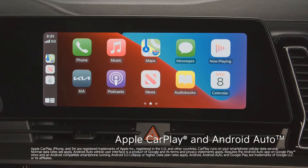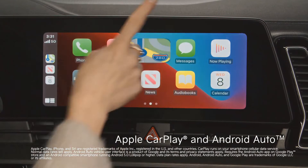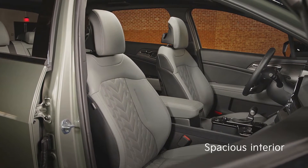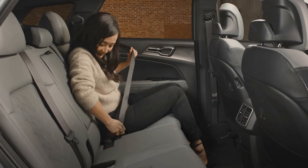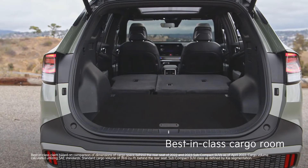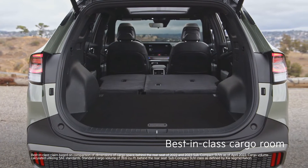Plus, you can connect to your Apple or Android device for easy access to your favorite apps. While highly advanced, Sportage's fully reimagined interior is defined by its ample space for passengers and gear, with over 74 cubic feet of total cargo space.